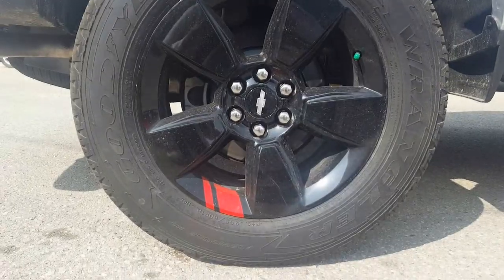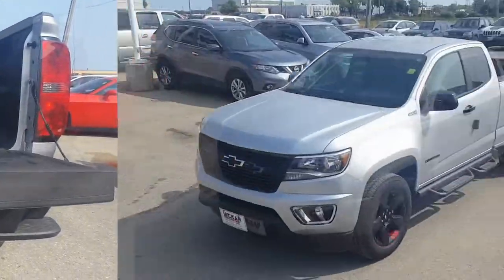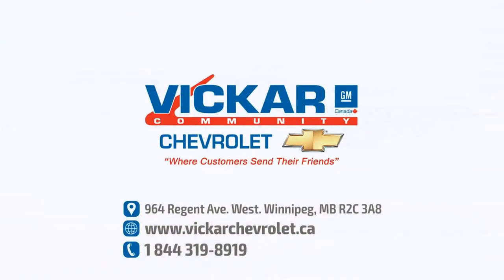A mid-sized pickup truck with added flare — you know you want the 2017 Chevrolet Colorado Redline Edition. Come see it at Platinum Auto.